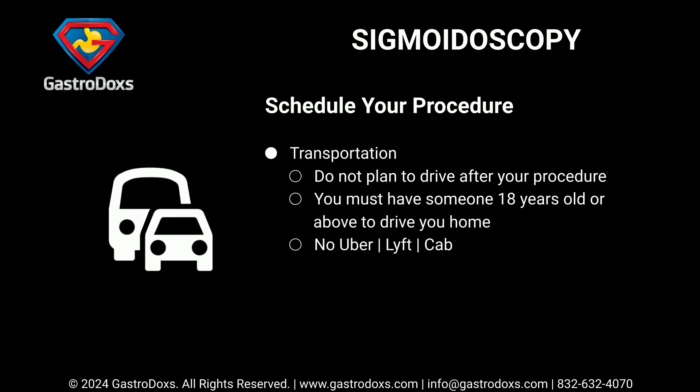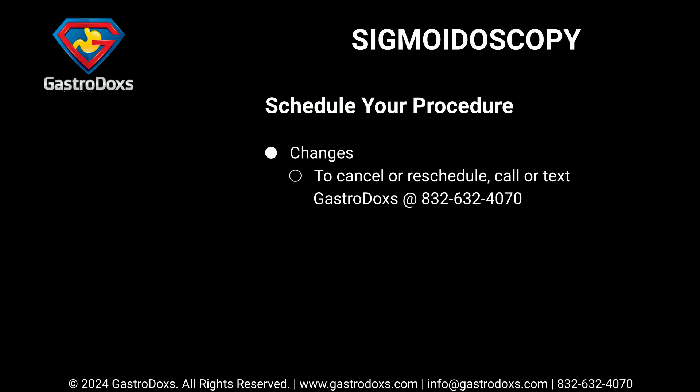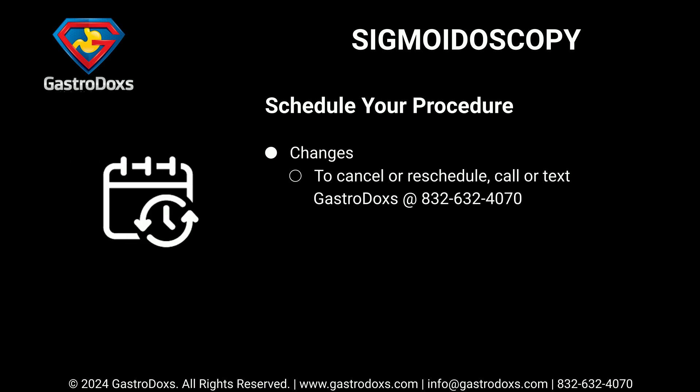Do not plan to drive after your procedure. You must have someone 18 years old or above to drive you home — no Uber, Lyft, or cab. To cancel or reschedule, call or text Gastrodox at 832-632-4070.